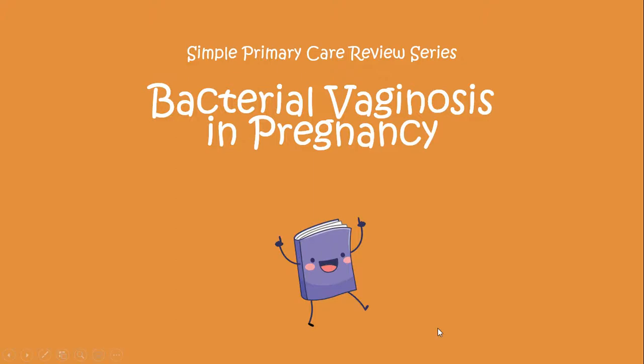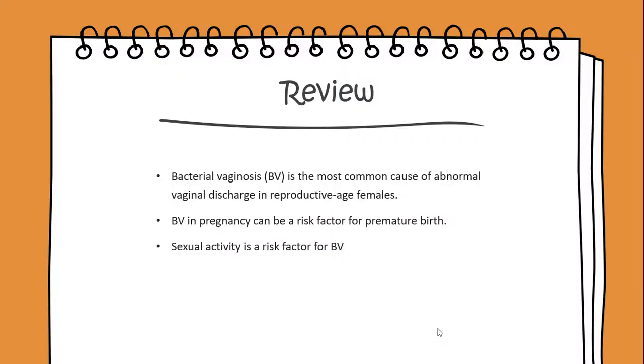Today we'll begin a simple primary care review on bacterial vaginosis in pregnancy. Bacterial vaginosis, also known as BV, is the most common cause of abnormal vaginal discharge in reproductive age females.